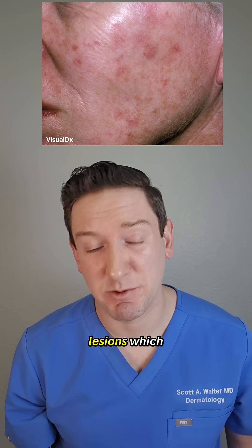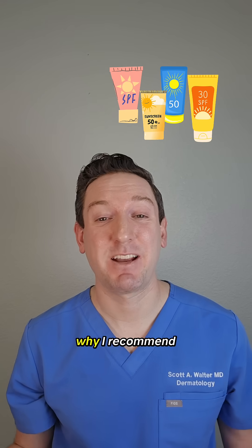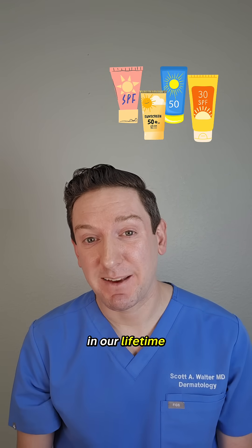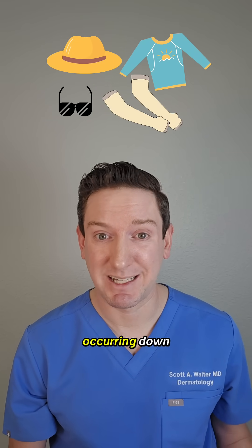They also have precursor lesions, which are called actinic keratoses. These are pink, gritty spots in sun exposed areas. And that's why I recommend wearing a daily sunscreen. Most of the sun exposure we get in our lifetime is incidental, so covering up and wearing daily sunscreen can go a long ways in preventing these from occurring down the road.